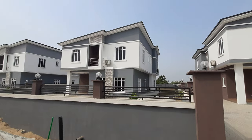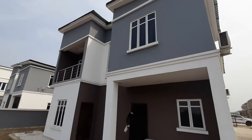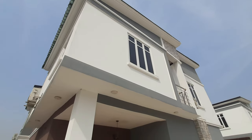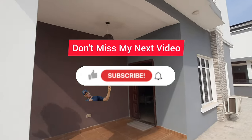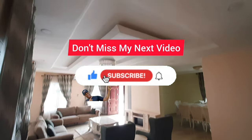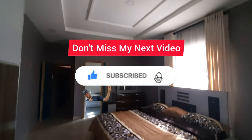In this video, I'll be taking a tour and showing you the 4-bedroom fully detached duplex right in Amen Estate Phase 2. If you need a property right in Amen Estate Phase 2 or any other estate right in Lagos, this is the right place to come.